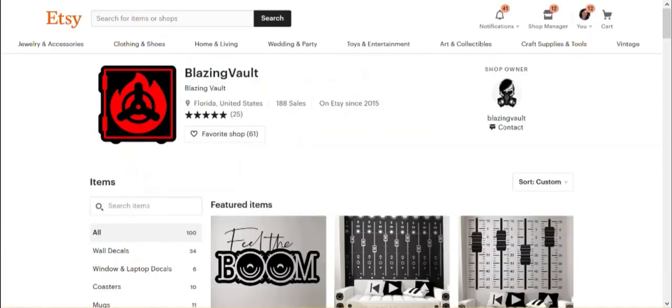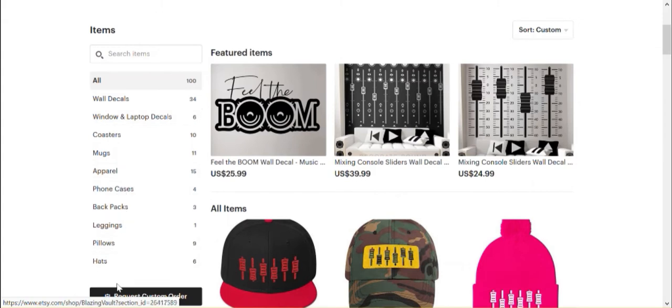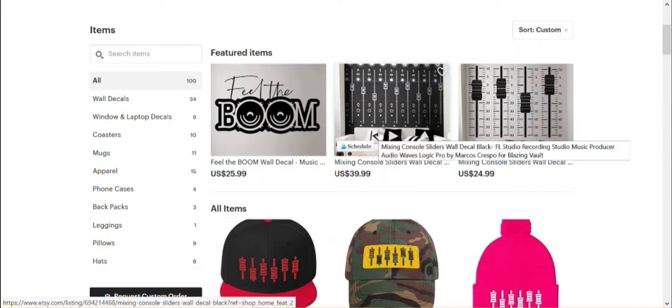So let's go back to Blazing Vault. The first thing I can see is that the design obviously links everything together, but still there are lots of very different products. It is a fact in all marketing classes that the more niche you are, the better you perform.